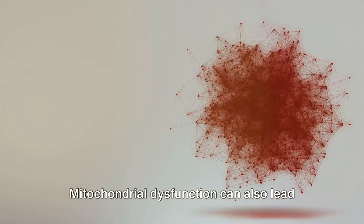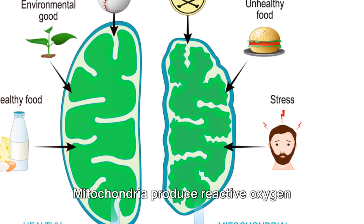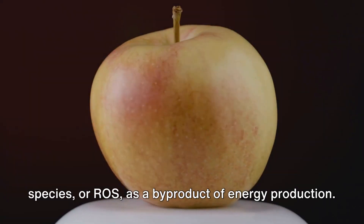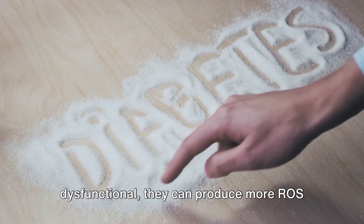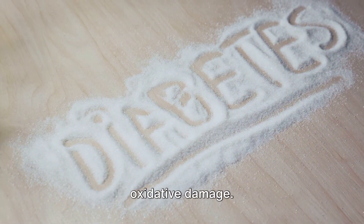Mitochondrial dysfunction can also lead to increased oxidative stress. Mitochondria produce reactive oxygen species, or ROS, as a byproduct of energy production. Normally, these are neutralized by antioxidants within the cell. However, when mitochondria are dysfunctional, they can produce more ROS than the cell can handle, leading to oxidative damage.